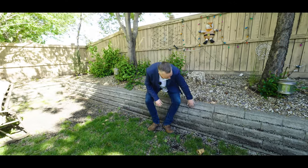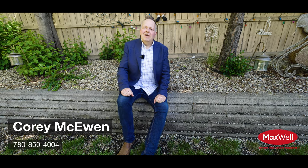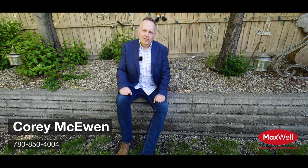Last but not least, we've got nice landscaping here, but more importantly no neighbours behind you. Neighbours to the side, but you can barely even notice them — so very private. If you want to see this place in person, reach out to your realtor, and if you don't have one, well you can contact me. 780-850-4004, call or text — would be happy to serve you. You guys have a great day!